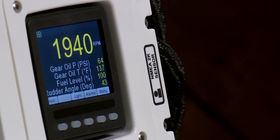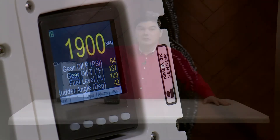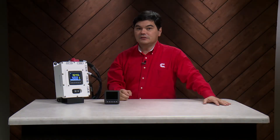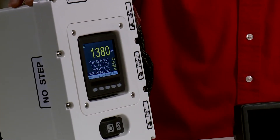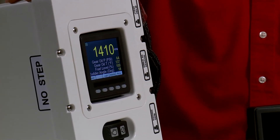The Premier system comes with an ED4 as an integrated display, enabling easy access to information from the engine room and making the Connect Premier the ideal solution for most customers.